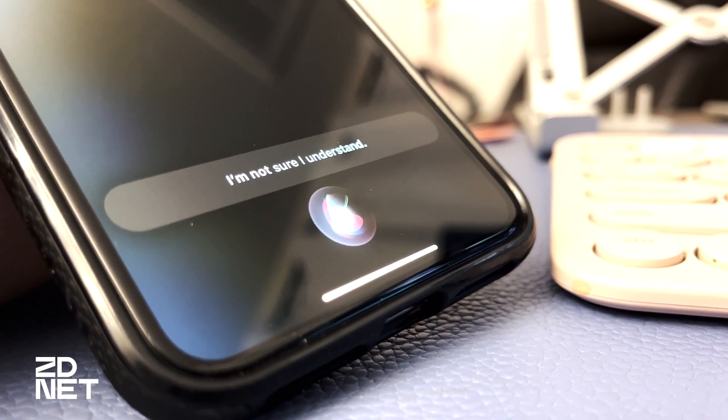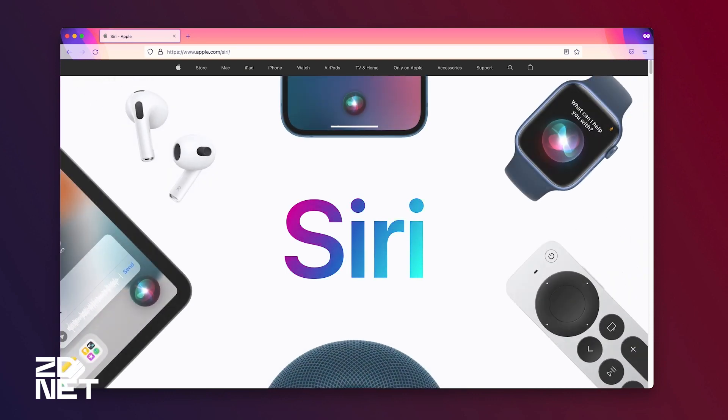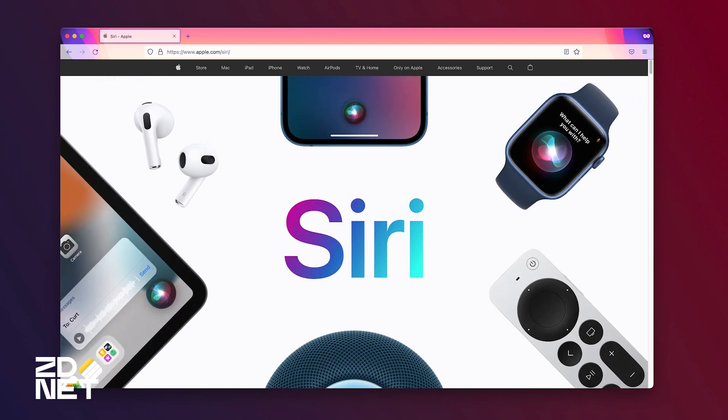I will refer to Siri as it, because did you know that Siri actually has no gender? And that makes sense, because it's a virtual assistant, after all. Here's how you change Siri's voice.